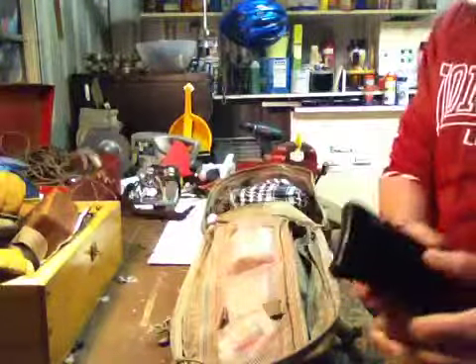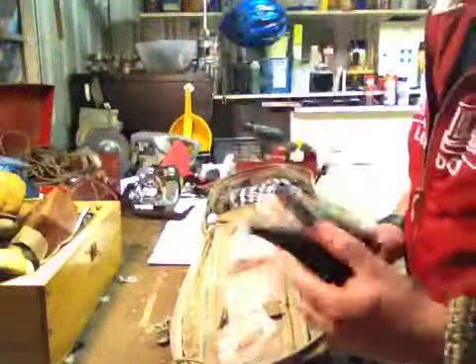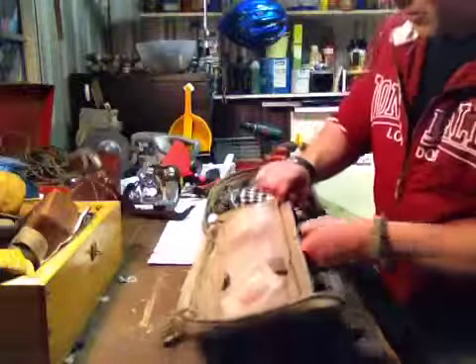I searched my daughter's room and she hoards a lot of stuff — she's got some good stuff in there actually. We'll see next time what I find in her room.